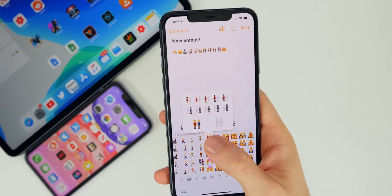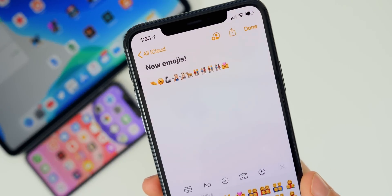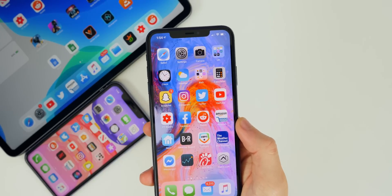Again, if you want to see all the new emojis in 13.2, I'll have those down in the description below, because what I showed is just a few of them. Another major change in 13.2 Beta 2 is that there is a new sound when you haptic touch on the home screen or anywhere throughout the OS.